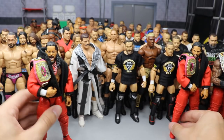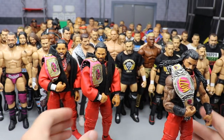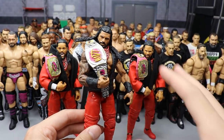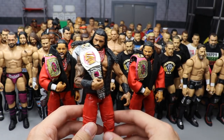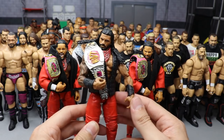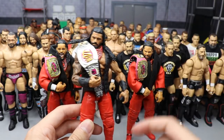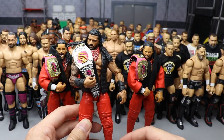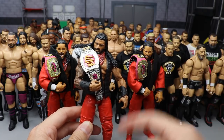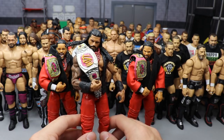Episode eight was a very big episode — this is where we created the new look of The Bloodline Roman Reigns in red pants. We switched out the arms of the Usos giving them white wrist tape, added their jackets, bandanas, and did the torso switch and shoulder swap on Roman Reigns. What an iconic episode — creating The Bloodline.